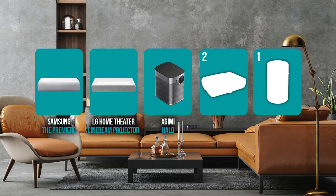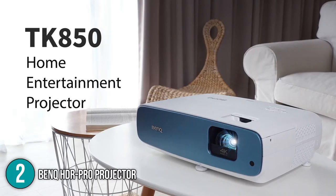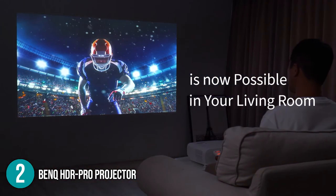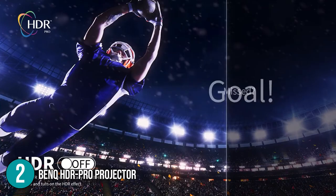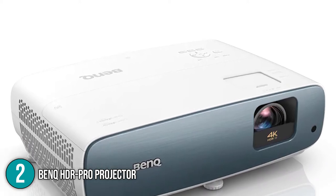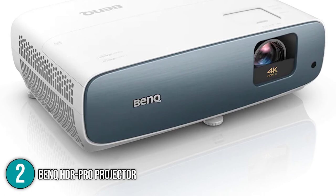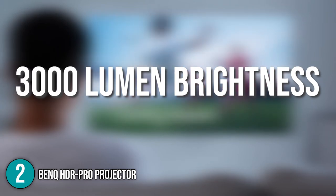The 4K projector coming in at number 2 on our list is the BenQ HDR Pro projector. It grants outstanding clarity and detail with a 4K ultra-high-definition resolution of 3840x2160. The projector optimizes HDR Pro technology, leading to bright and realistic images, and features an out-of-the-box calibrated, color-accurate display providing a wider spectrum of colors compared to most models. It also features a powerful 3,000-lumen brightness, making images visible even in well-lit surroundings.